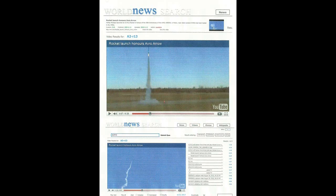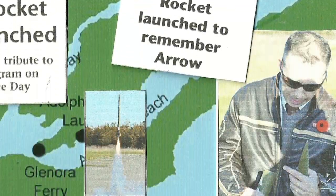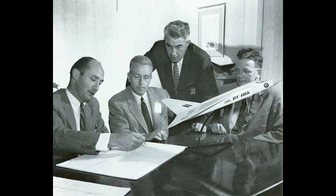The uniqueness of the A2R13 launch tribute was accepted by the world media as global news, thanks to the help of the local media who documented the launch before and after with great detail. These articles included interviews with former Avro Row employees who now reside in Prince Edward County.